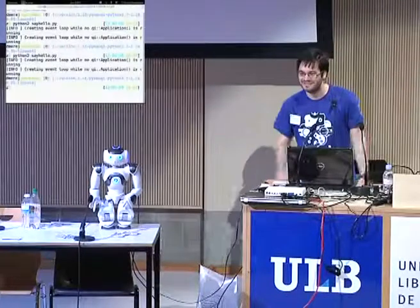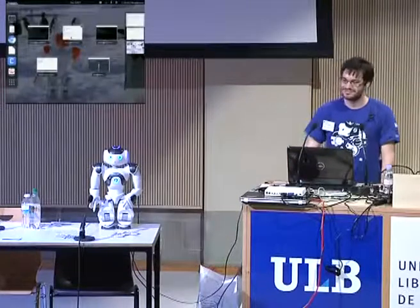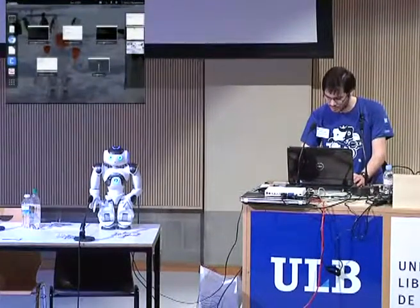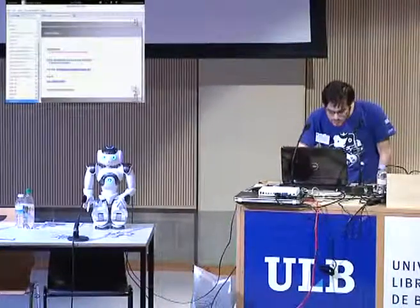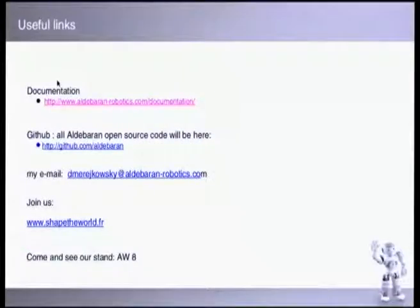Hello FOSDEM! So the documentation is available online, you can browse source code. The examples shown don't use Ki-messaging yet because it's not finished, but that's coming soon. Our Aldebaran GitHub account is available — just search 'Aldebaran.' Here's my email if you have questions, and visit shapetheworld.fr for job offers. Come see us at stand 6.